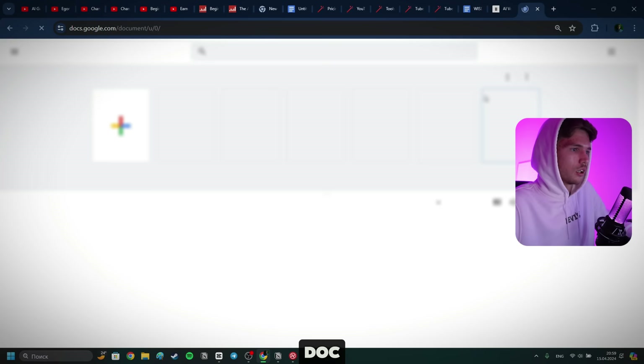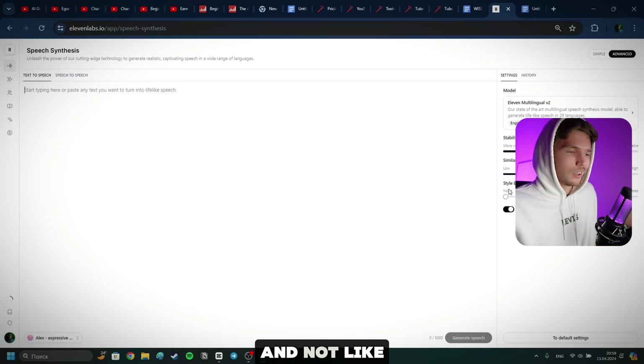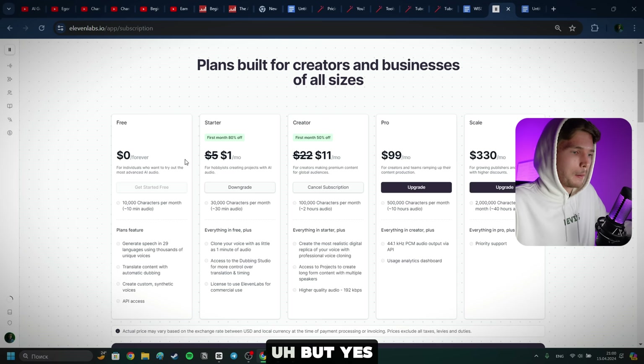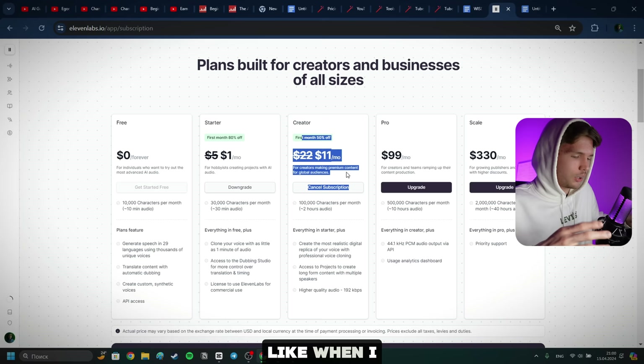For full transparency, you cannot use 11 Labs for free to create monetized content. Yes, you can use it for free for learning purposes, but you need a license to use 11 Labs for commercial use — this is one of the most popular questions I get on my channel: how to get an AI monetizable voiceover. This is the one you want to use. I personally use the Creator plan, which is more than enough for me to create my videos with AI Guy. You can get started with a dollar using my link in the description.